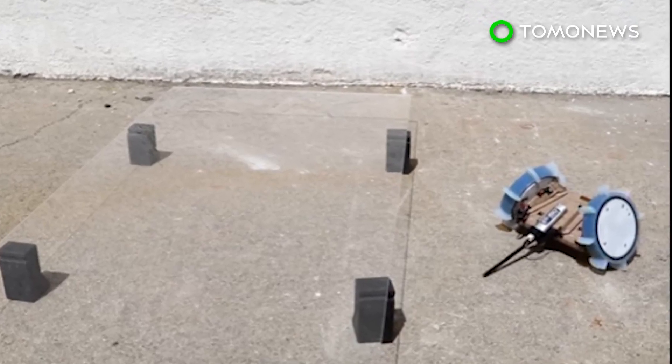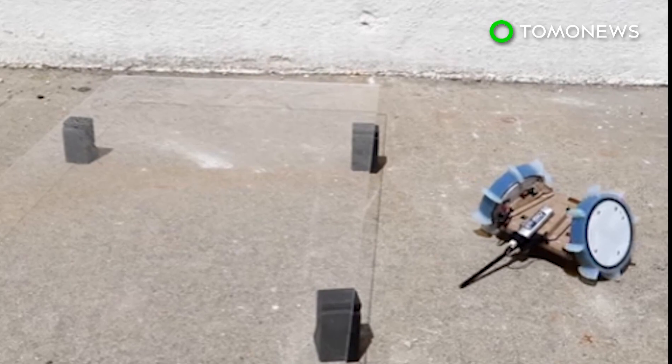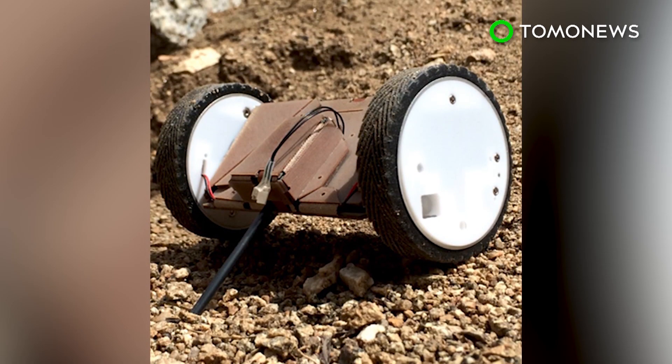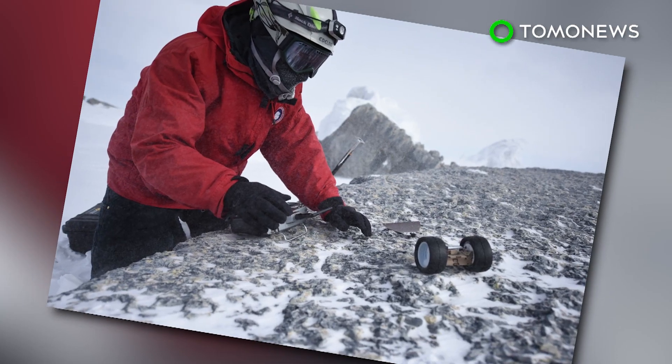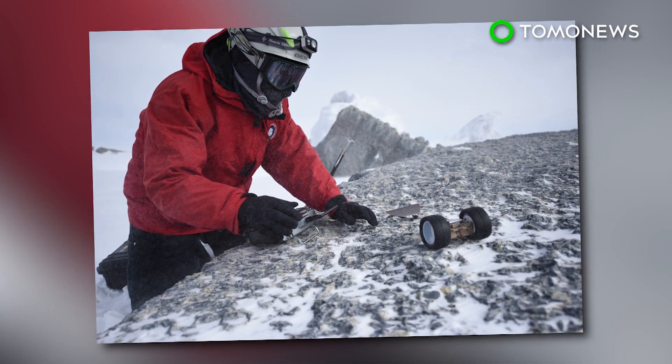Developers are now planning to add scientific instruments and give the Puffer autonomous capabilities. The robot is currently controlled remotely via Bluetooth. Future designs may also increase the size of the Puffer for added durability.